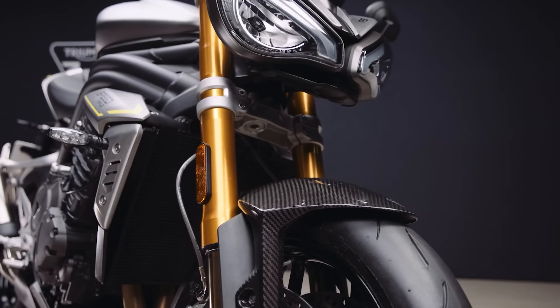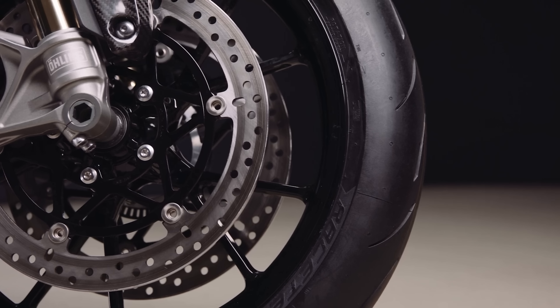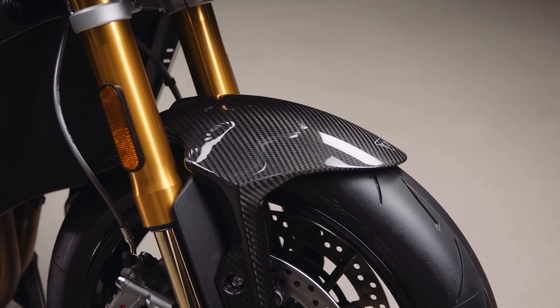In the suspension and brakes department, only the best is good enough for Triumph's new naked flagship. Large Brembo-style calipers provide the braking power, and fully adjustable Öhlins suspension takes care of the suspensioning.